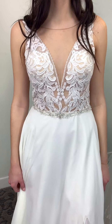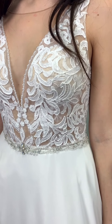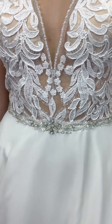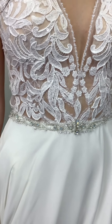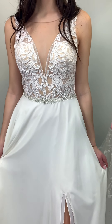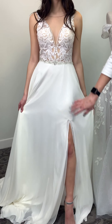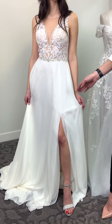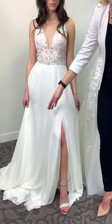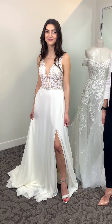She has a sheer bodice with lace applique, and a gorgeous bead detail on her waistband incorporating milky stones, clear crystals, as well as some clear beads. The pièce de résistance is her absolutely gorgeous slit. You can see there are a few layers of her chiffon skirt — they are tacked together, so when you move it's going to have this beautiful flow and movement. Absolutely gorgeous.